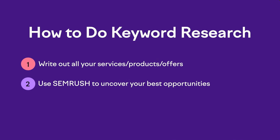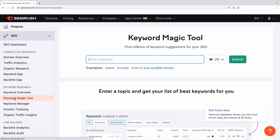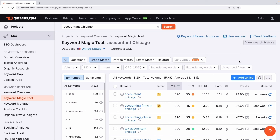So just write it all down in a list, and then once you have that, it's time for step two: use SEMrush to uncover your best keyword opportunities. I'm going to show you two different methods. First, we'll be using the Keyword Magic Tool — you'll find that over in the left sidebar menu. Then you'll take your first service and plug it into the keyword field. And since this is for local SEO, you'll want to add in your city name either before or after. Next, you'll just let it work its magic, finding more keywords based on that initial seed keyword.